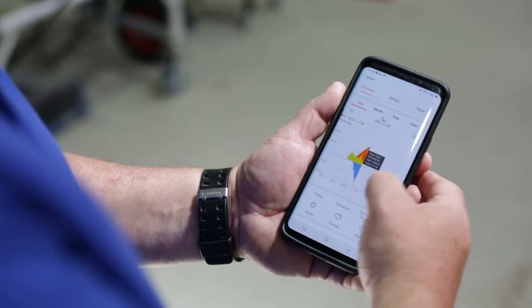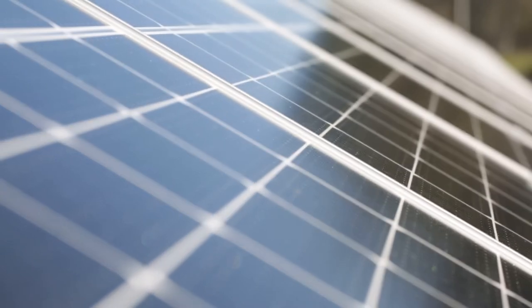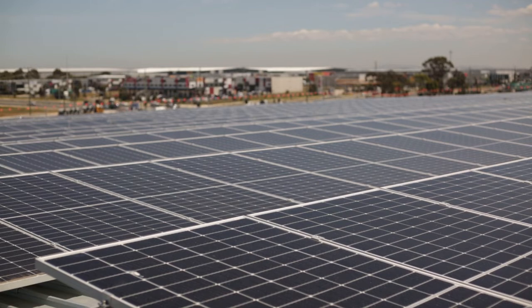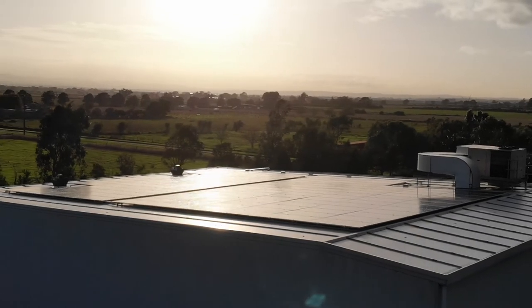When a business starts investigating the viability of solar, it's usually along the lines of payback period, return on investment — basically how much they can save on their electricity bills. So in addition to utilizing the rays of the Sun to convert to usable energy, the actual physical nature of the panel also acts as a thermal shield.